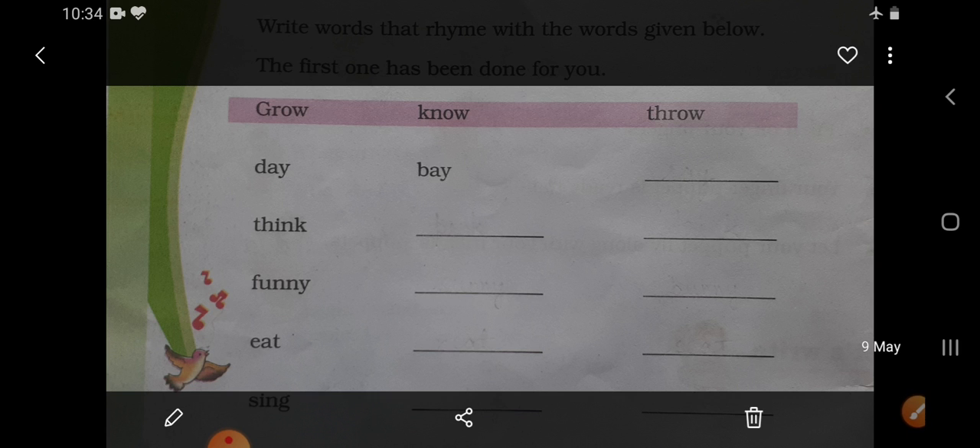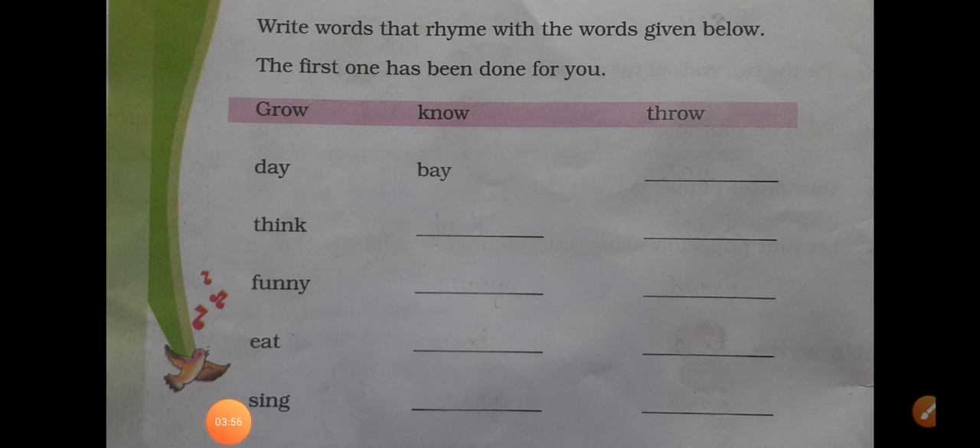So this is your task for today. You have to do it in neat and clean handwriting. Okay dear students, thank you.